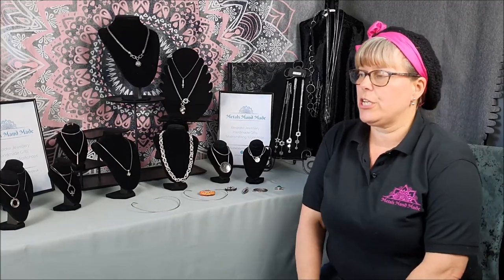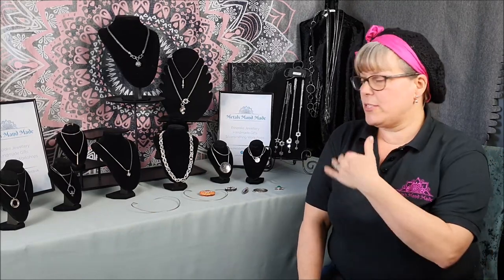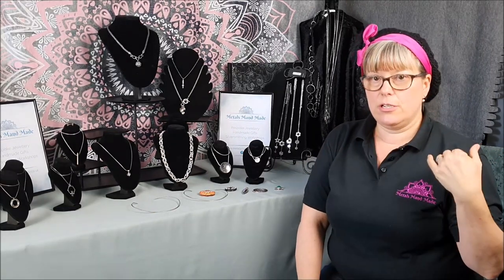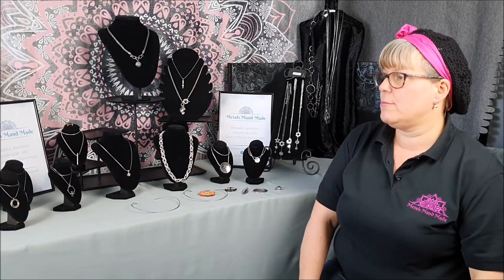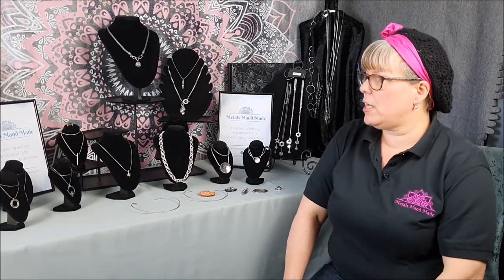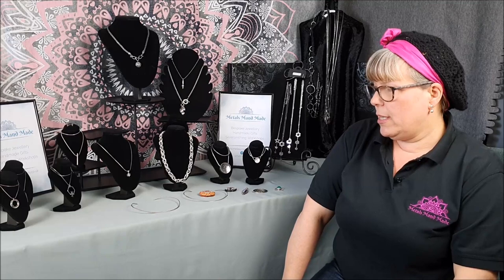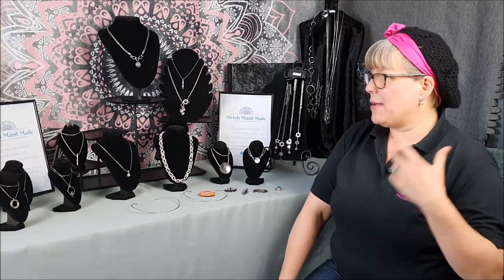If you didn't watch the last video, you can always go back and have a look. There might be some things on here that match the bangles and bracelets we had, and I will let you know if they're a matching item. Some things are on the website, some things aren't, and I'll let you know throughout. I'll probably give you a little bit of information on how things are made — I make everything myself.